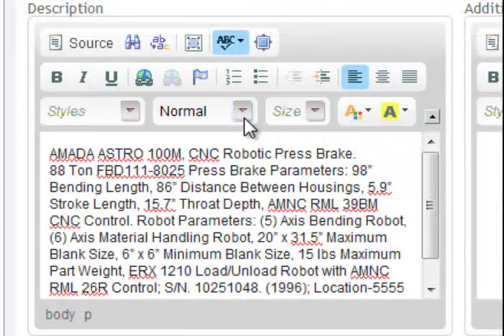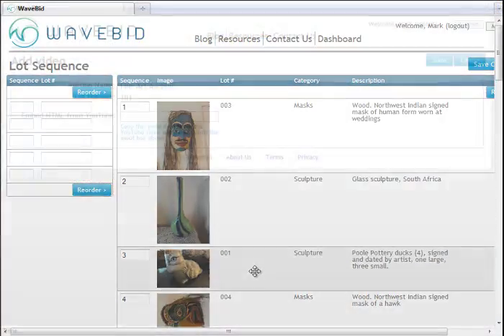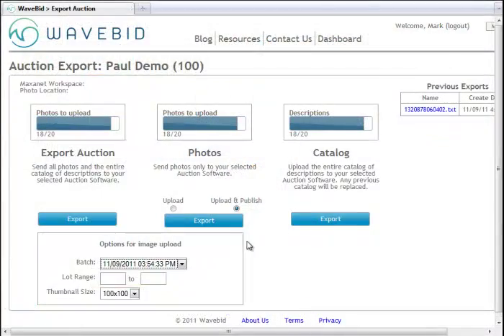Pricing is straightforward and a huge bargain based on the time it will save you each time you use it. Demonstrations are available online daily. For more information, visit www.wavebid.com.